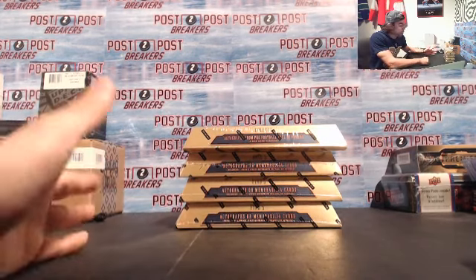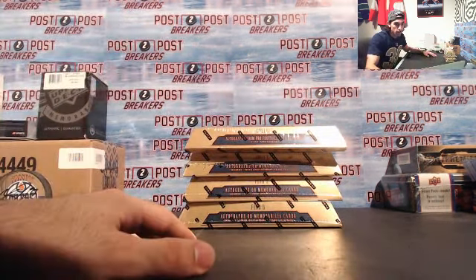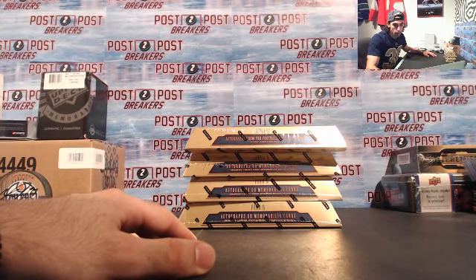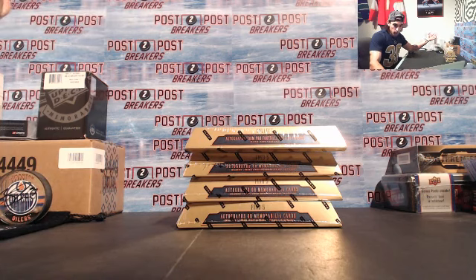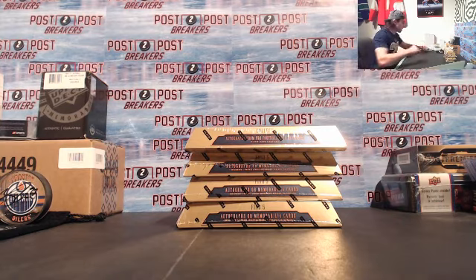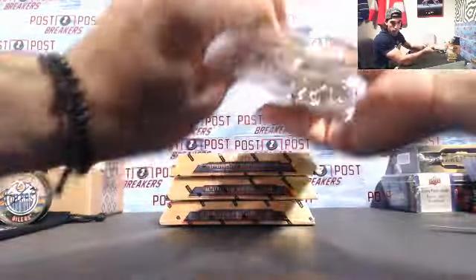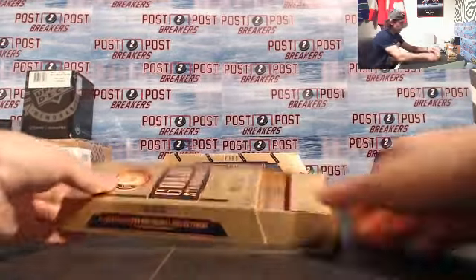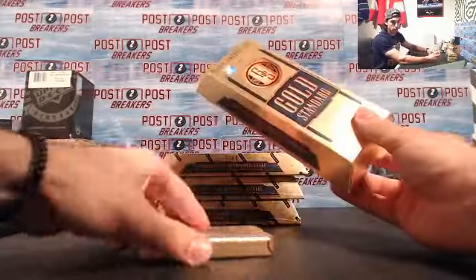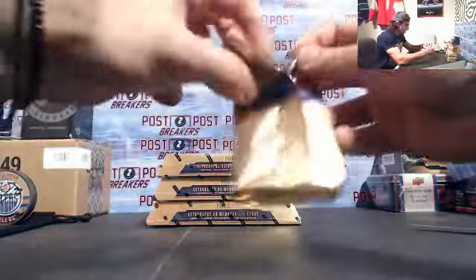Welcome to 2017 Panini Gold Standard box break number one, four boxes. We're going to start that up and then finish it off with a randomization of all the NFL teams for a $10 USD gift card to one of the lucky participants through eBay. Good luck to everybody who joined — starting off with box number one of Panini Gold Standard football. Thank you again to everybody who joined and hoping for some nice big hits.